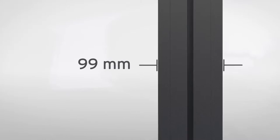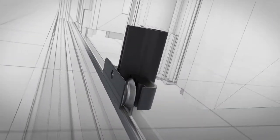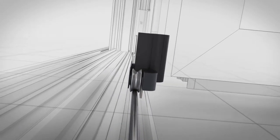A minimum sightline of 99mm in the panel joint. A ground-supported design that makes opening even really large glass surfaces comfortable.